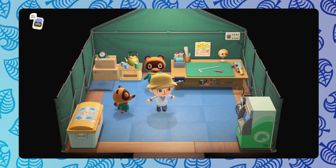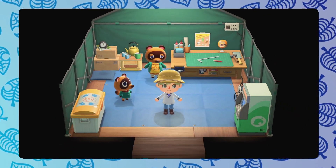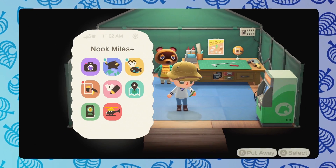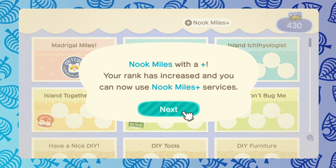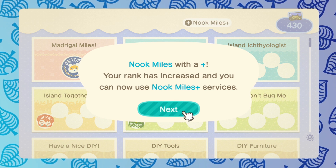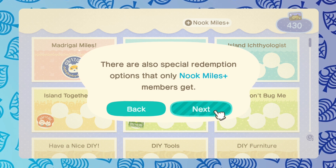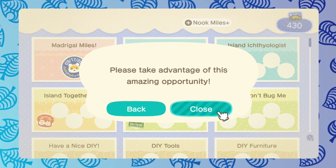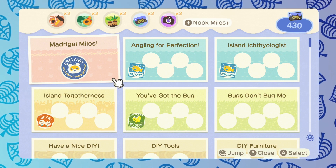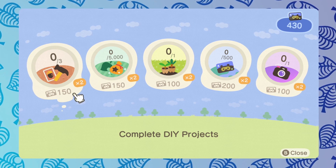This upgrade is pretty much what allows you to continue earning Nook Miles throughout the lifetime of the game. Nook Miles Plus acts as a daily x2 multiplier to some of the assignments that you can find in the Nook Miles app. You'll see we now have access to Nook Miles Plus — your rank is increased, it makes it easier to earn miles, and there are special redemption options that only Nook Miles Plus members get. Let's check out these opportunities.